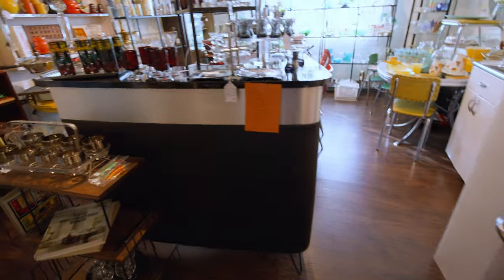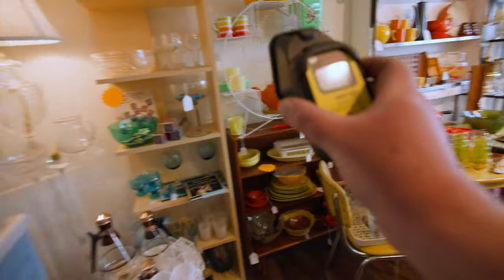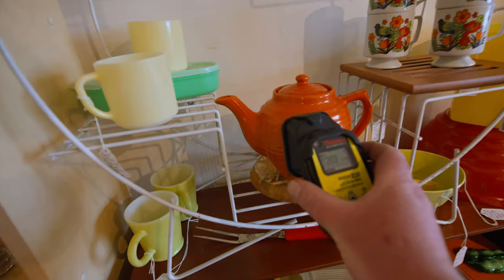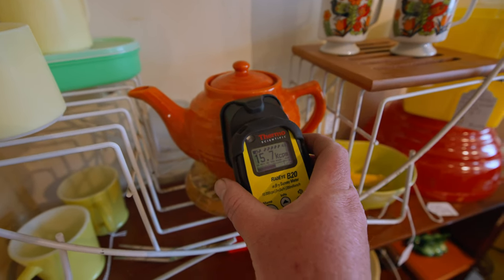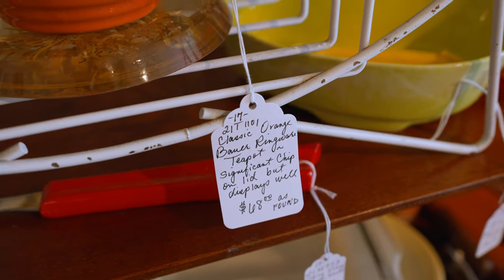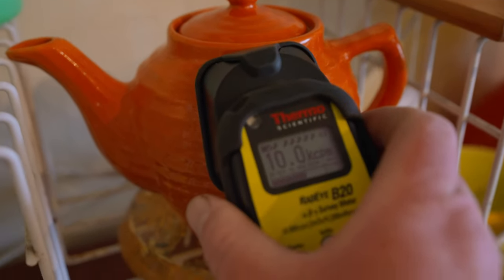In this other room I spotted a Bauer teapot. These teapots are kind of rare — I don't find too many of them — and they're actually fairly radioactive. This one was giving me about 15,000 counts per minute. Normal background is about 35 counts per minute, so it's quite a bit more radioactive than just background radiation.